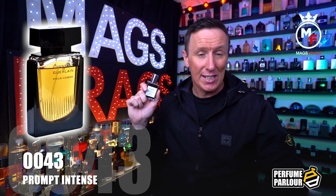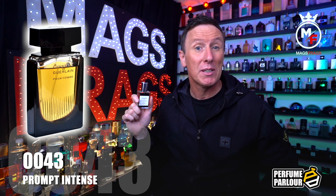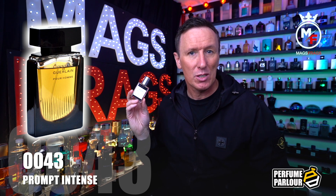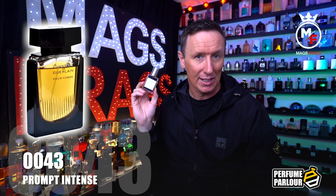The top notes in Prompt Intense For Men are lime, citruses and star anise. In the mid we've got neroli, jasmine and tea. The base notes are hibiscus, Virginia cedar, sandalwood, patchouli and cacao.